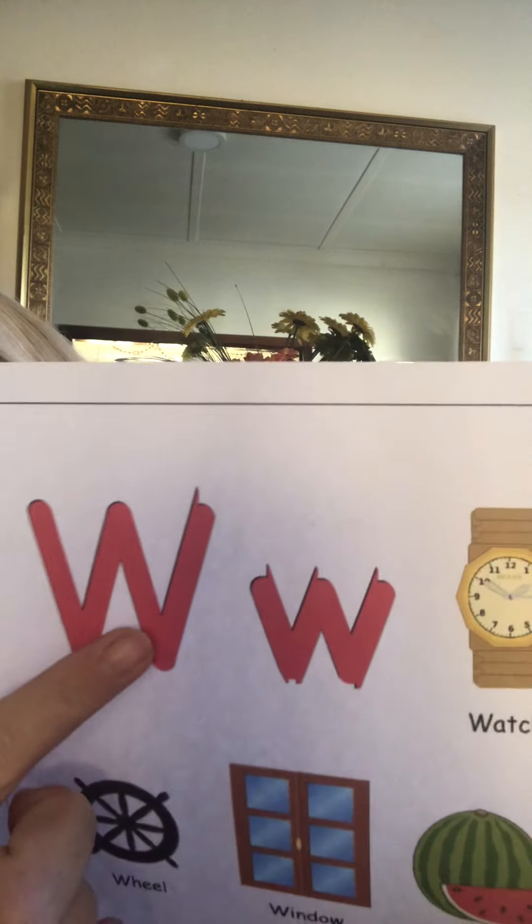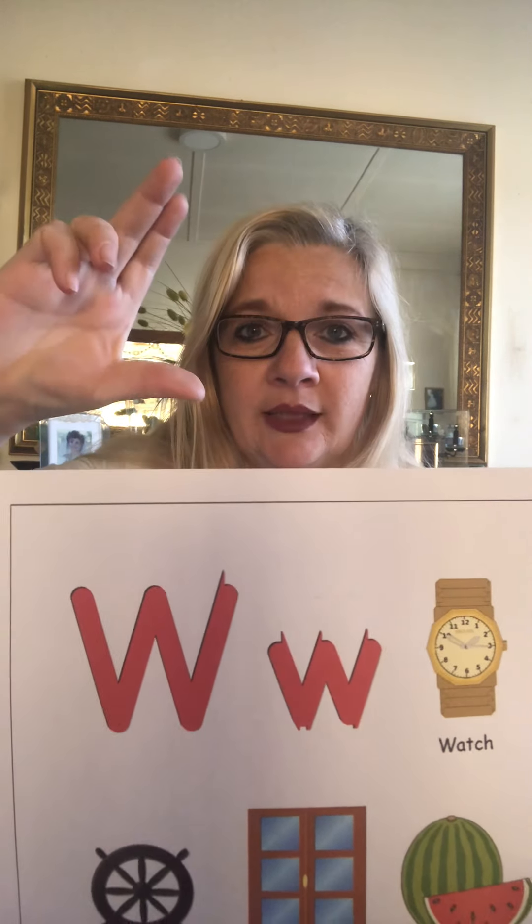Our new letter — every Monday we have a new letter. So our new letter for the week is W. Can you say W? Daddy W and baby W, they both look exactly the same. One is just big and one is just small. W.